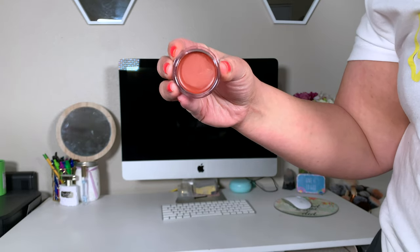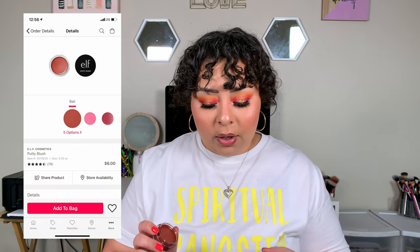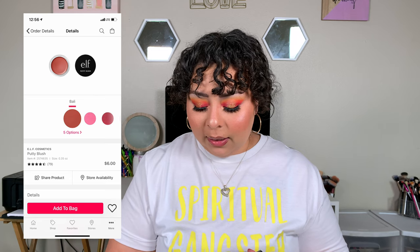The next thing was the Elf Putty Blush in Bali, which I also used in my chit chat get ready with me. I had to apply a lot of layers to get it to show up. Online it doesn't look that dark, but in person I was like, oh man. I'm glad it wasn't so dark I couldn't use it, but it was a little deceiving in every aspect — purchasing it online, getting it in the mail, and applying it.